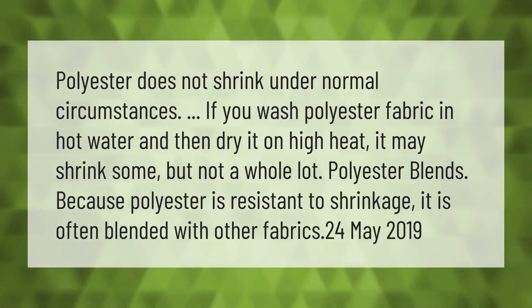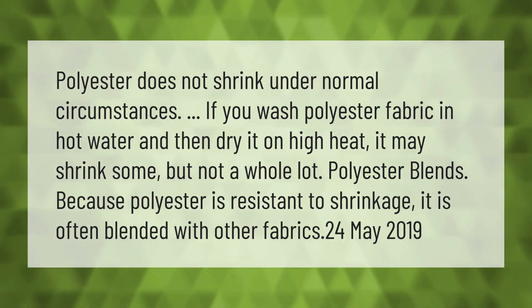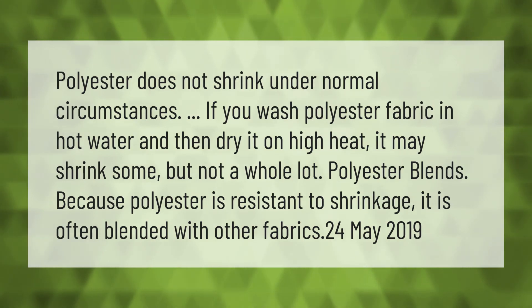If you wash polyester fabric in hot water and then dry it on high heat, it may shrink some, but not a whole lot. Because polyester is resistant to shrinkage, it is often blended with other fabrics.